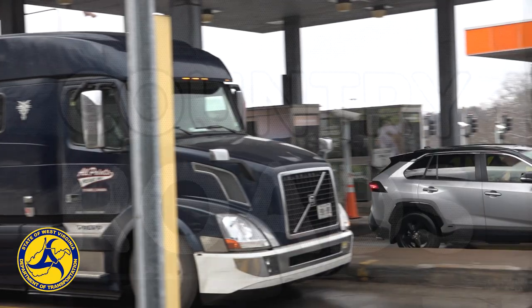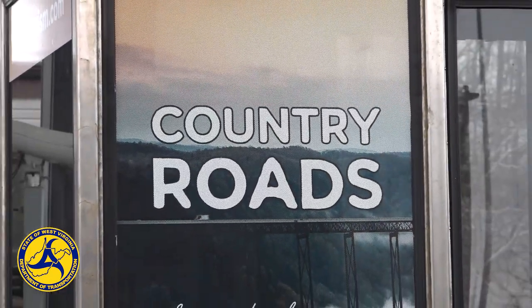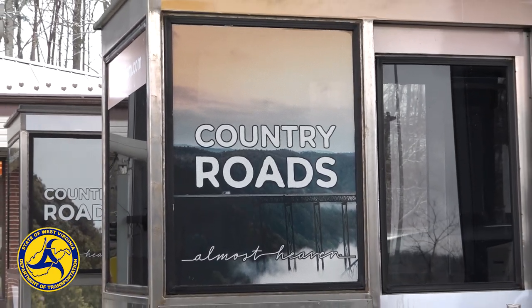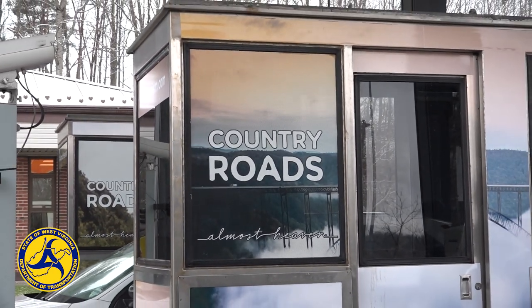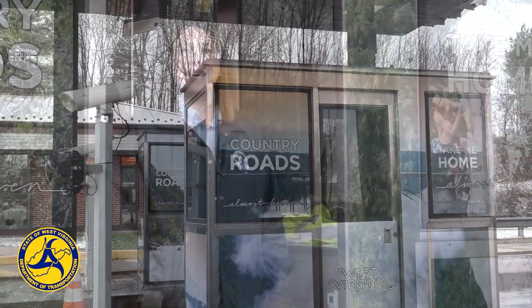The toll per use without the discount plan is set to increase in January from $4 to $4.25 per toll plaza. While the cost of using the discount program will be $26.25 for unlimited trips, and the program is open to West Virginians and residents of other states alike.